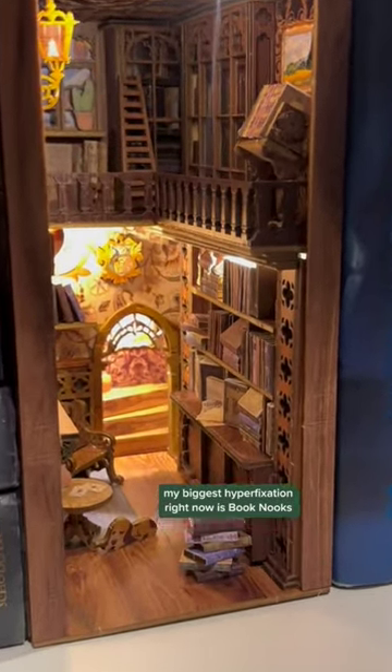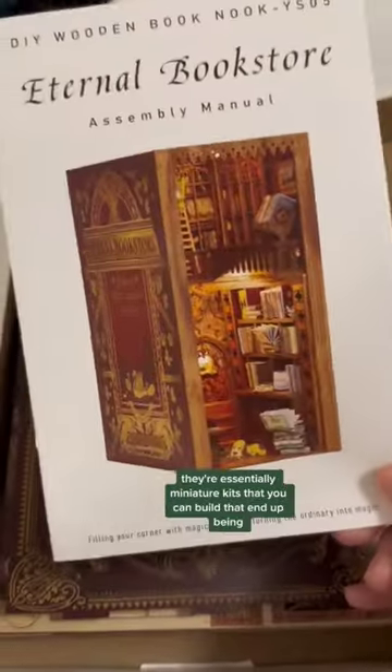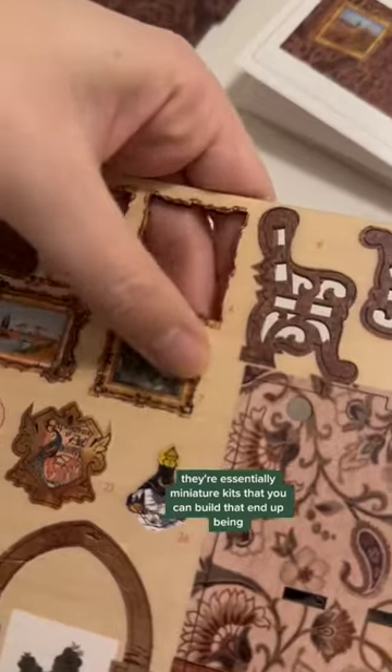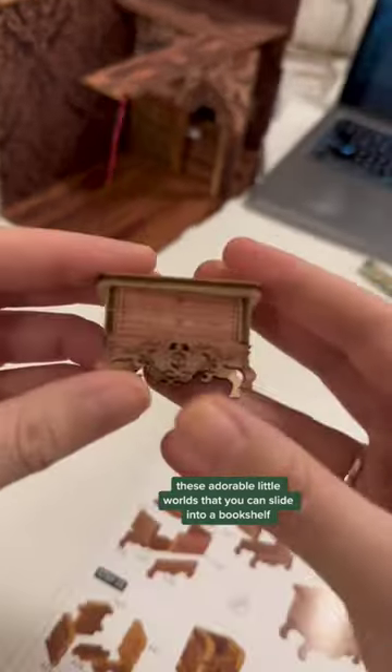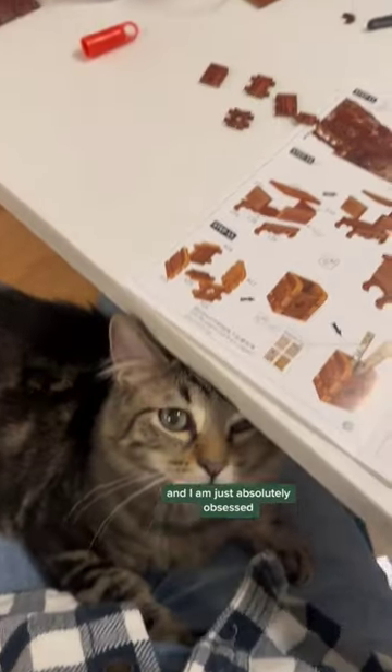My biggest hyperfixation right now is book nooks. They're essentially miniature kits that you can build that end up being these adorable little worlds that you can slide into a bookshelf, and I am just absolutely obsessed.